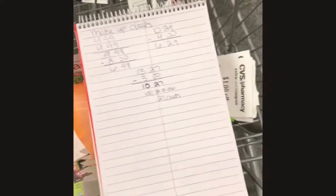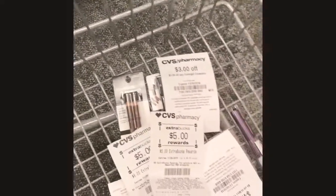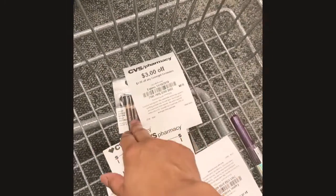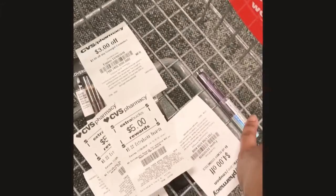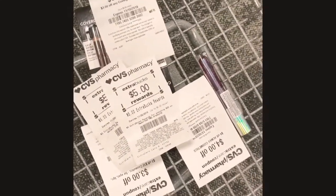My total is going to come to $10.27. I'm starting out this week with ten dollars in extra care books so I'm going to roll that in, pay 27 cents, and get back a five dollar extra care book for the Cover Girl and a four dollar extra care book for the Almay. So this is going to be transaction number one.